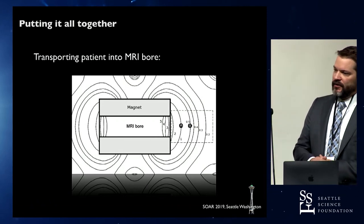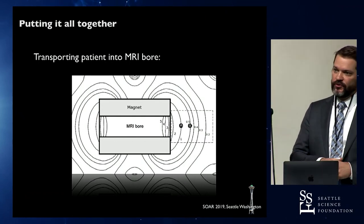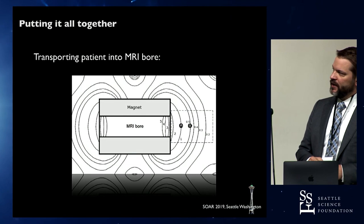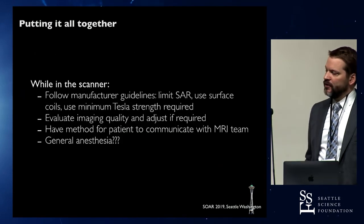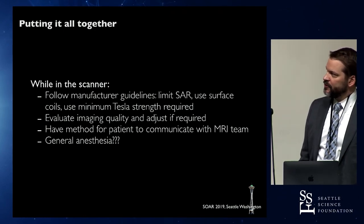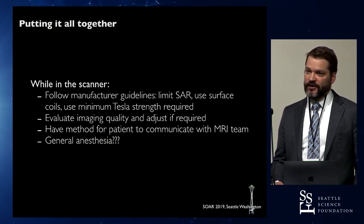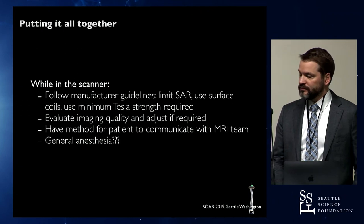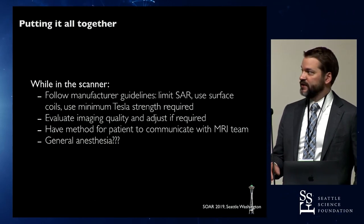When putting the patient in the scanner, have them lay flat on the bed outside and roll them in very, very slowly. The closer you get to the scanner, the slower you go into the bore, because the difference in gradient is more significant the closer you are. While in the scanner, follow the manufacturer's guidelines for that particular device, limit the specific absorption rate as specified, use surface coils, and minimize Tesla strength — most scans for most purposes can be done at 1.5 Tesla. Your radiologist should be viewing the scans and adjusting sequences if there's too much artifact.